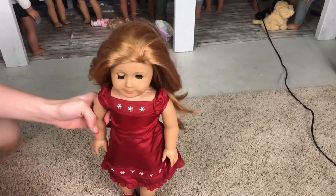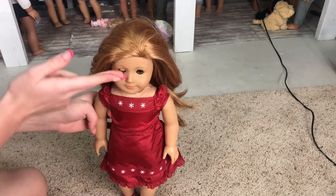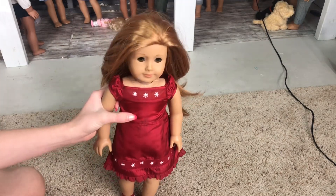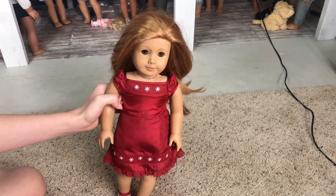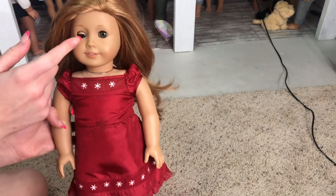She's winking right now. The seller did say that she had a sticky eye, so I think I will be sending her to the hospital. She's got a stain on her dress, which was also listed, so I'm not too concerned by that. Here she is — eyes a little sticky.